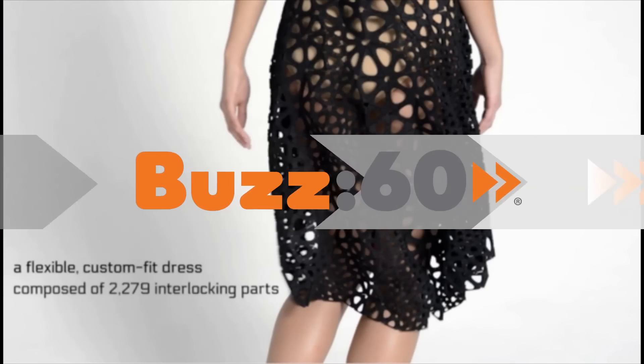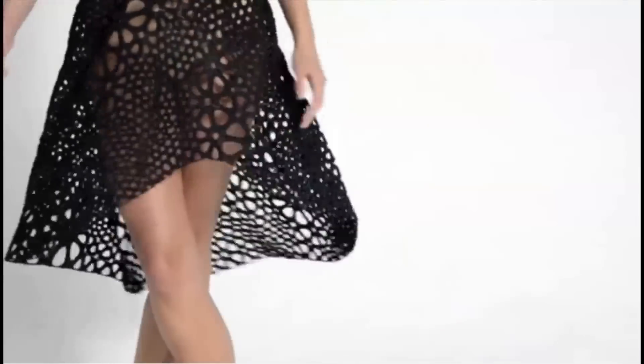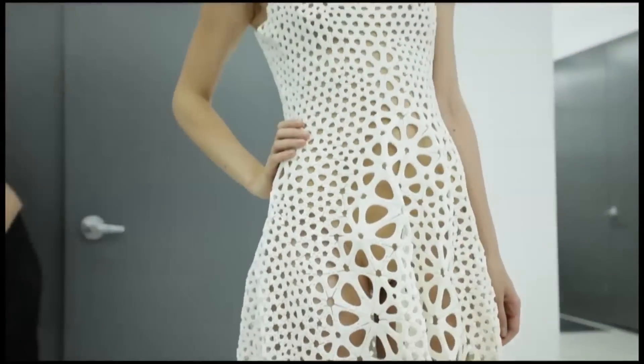A 3D printed dress that doesn't wear like armor, but instead flows like velvet, sounds like Legos, and you definitely need to wear a bra underneath it. I'm Jen Markham on Buzz60.